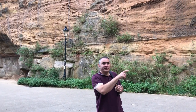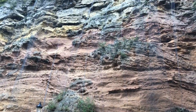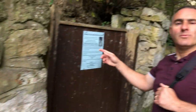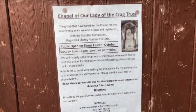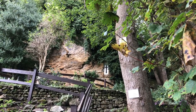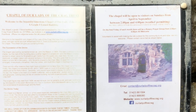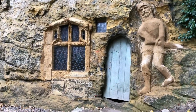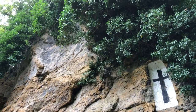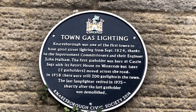We've just come down from the castle and we're going to the Chapel of Our Lady in the Crag. Well, it's only open on a Sunday. There's some interesting information here on town gaslighting.